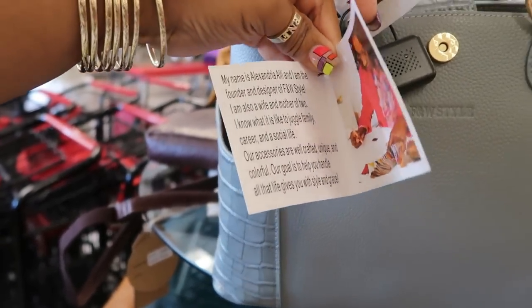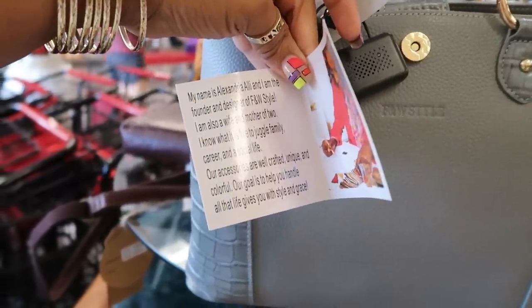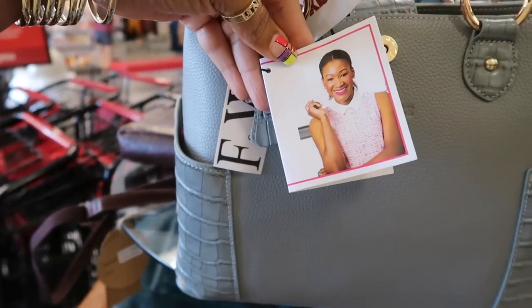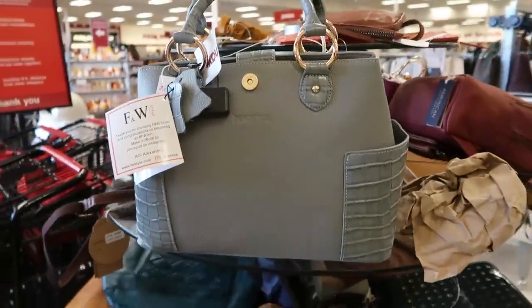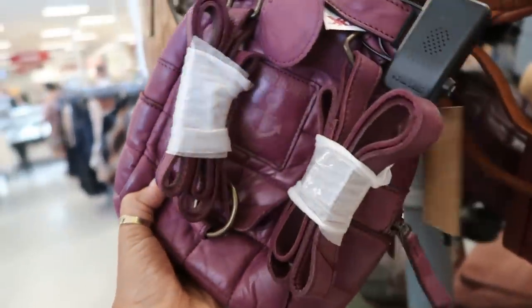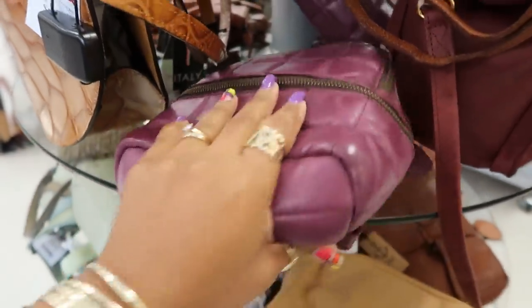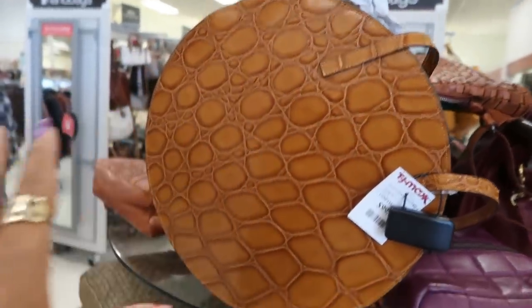My name is Alexandria Ali and I'm the founder and designer of F&W Style — I'm also a wife and mother of two. Oh okay, that's cool, just never heard of it. $60 for this Harbor Second — a little soft purple backpack. This is $100 — a little round one.